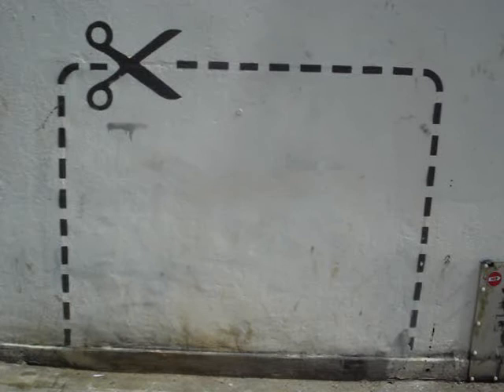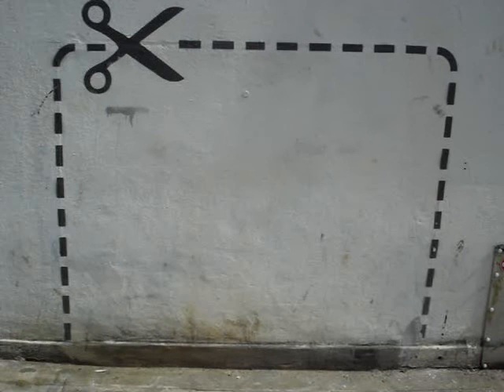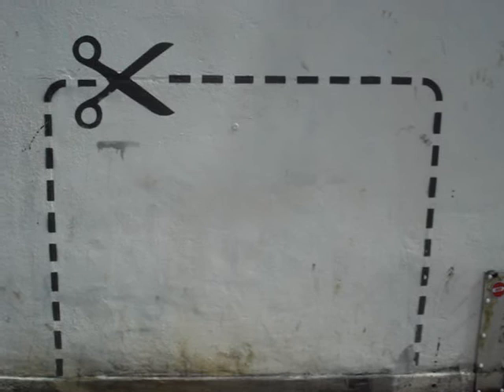And then this one. This one's been here for a while as well. I've seen this because there was a picture that Banksy did, and someone removed it. I think it was the little African child with the sewing machine making the Union Jack flags for the Olympics. Somebody nicked it. So obviously he's done that.